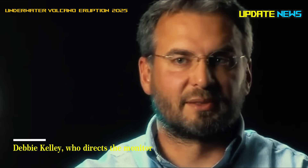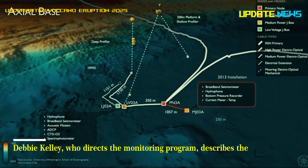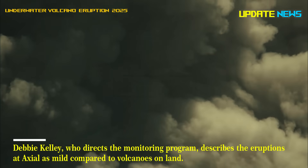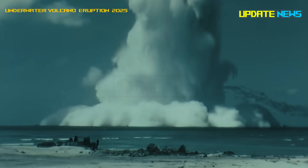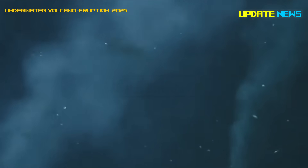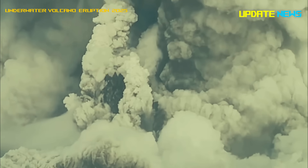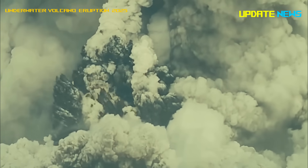Debbie Kelly, who directs the monitoring program, describes the eruptions at Axial as mild compared to volcanoes on land. "You don't see ash clouds above the water or anything dramatic." Instead, lava is quietly pouring out of cracks in the seafloor, rapidly cooling into new rock formations.